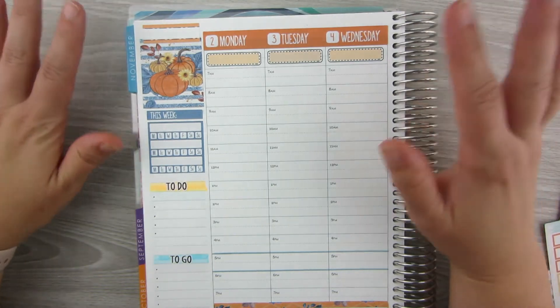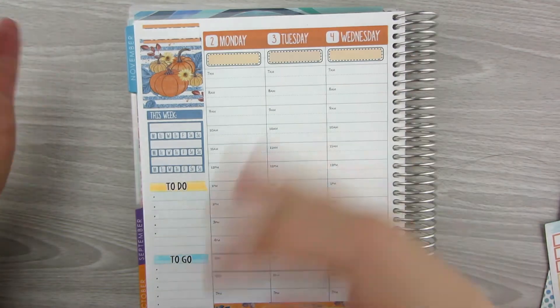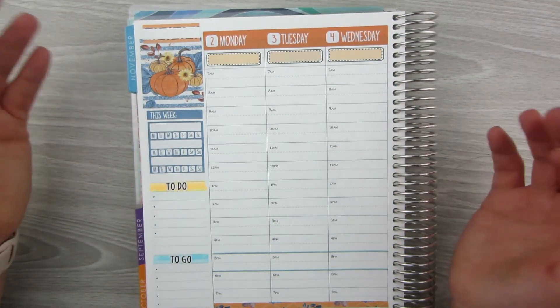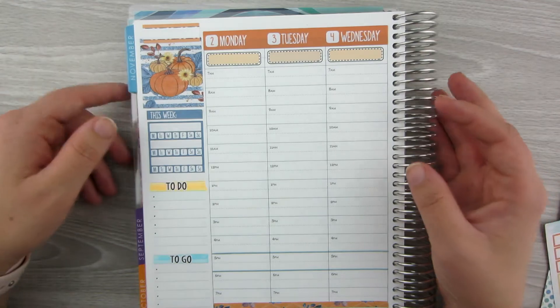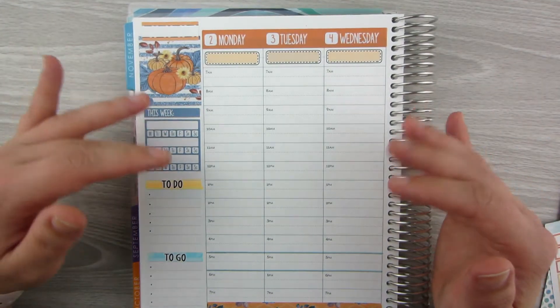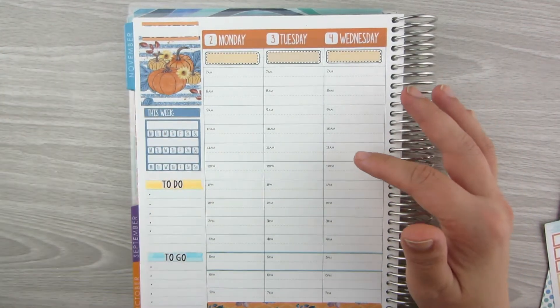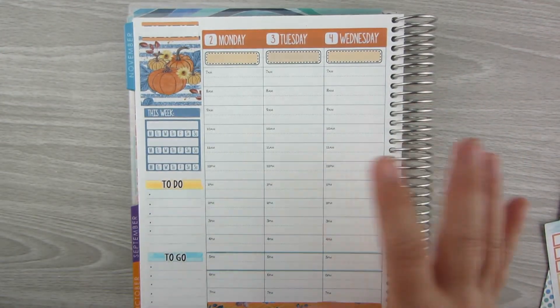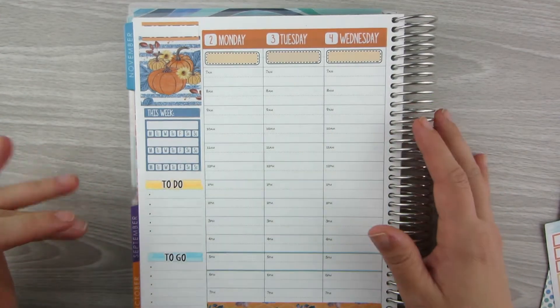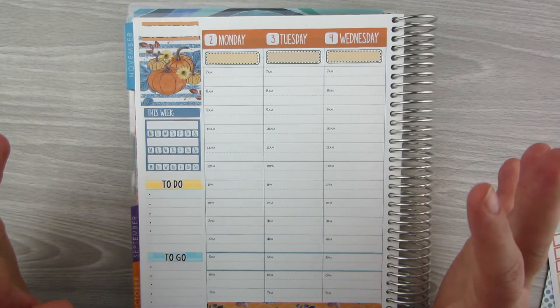I have a second grader and a Young Fiver. The second grader is pretty self-sufficient; the Young Fiver, not so much. Our days this whole week consist of Google Meets basically all day. Because we haven't been doing it, I'm not super familiar with what times they need to get on and off, so I'm actually going to put that in the planner this week — not quite sure how I'm going to write it down, but it's going to get done.